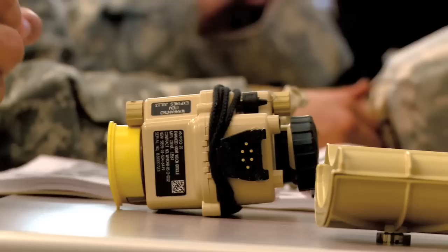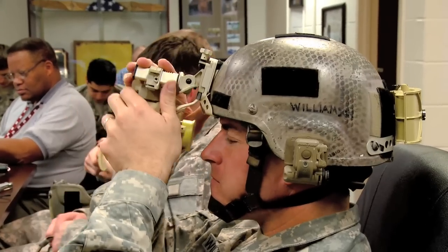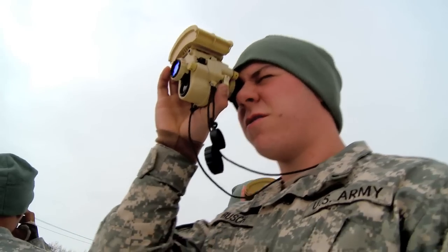One of the developmental efforts that Soldiers Sensors and Lasers is working on right now is we've just recently fielded the Enhanced Night Vision Goggle, which is a fusion device that allows you to have illumination intensification and IR. When I first put mine on, it was clear right away — I didn't have to adjust it at all. I was amazed at the clarity of the thermal for an individual soldier to use.